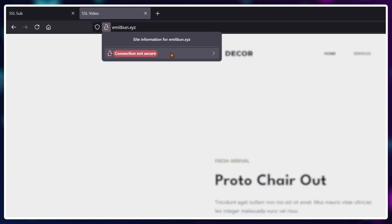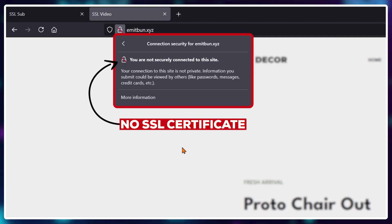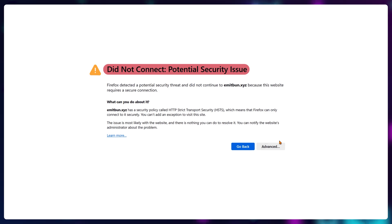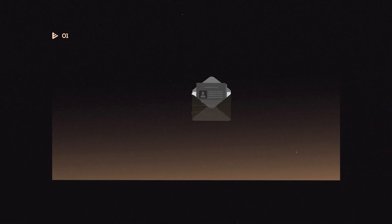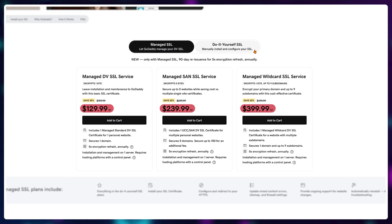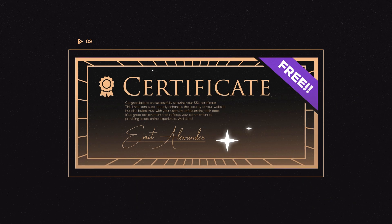If you see the 'not secure' message, that means your website does not have an SSL certificate installed and all information traveling between your users and your server is unencrypted, available for anyone to fetch. While there are paid options to solve this problem, in this video I'll show you how to get, configure, and install a free SSL certificate.